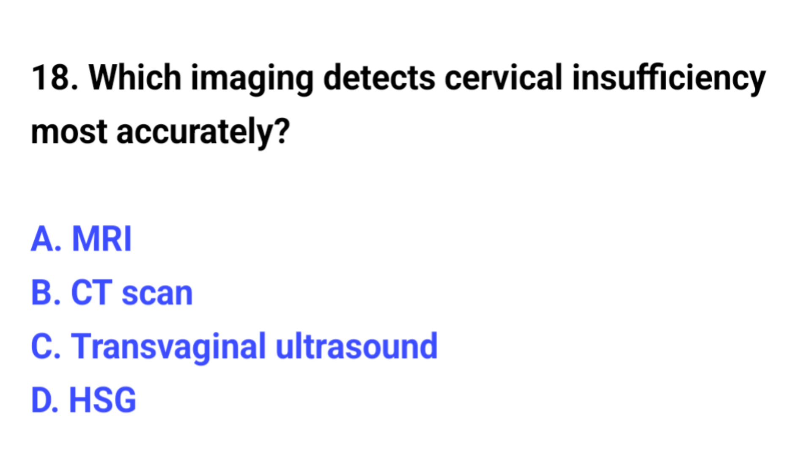Question number 18. Which imaging detects cervical insufficiency most accurately? The correct option is C: Transvaginal ultrasound.